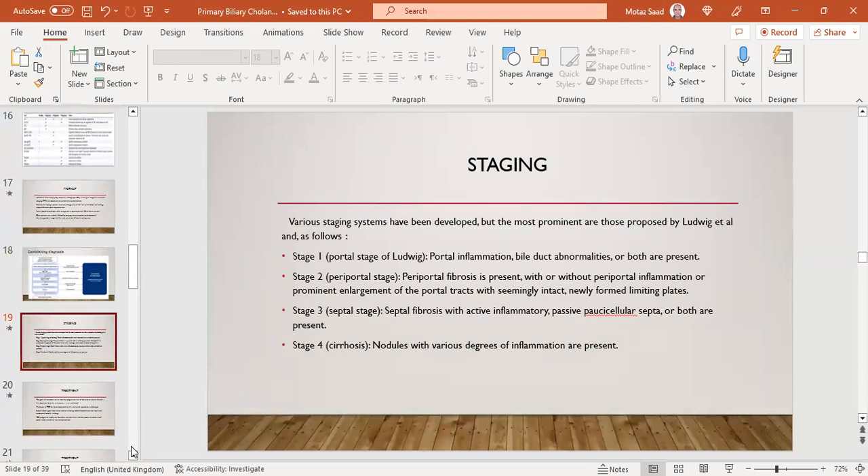For staging, the most prominent system is that proposed by Ludwig et al. Stage 1 (portal stage): portal inflammation, bile duct abnormalities, or both are present. Stage 2: periportal fibrosis with or without periportal inflammation, or prominent enlargement of portal tracts with intact limiting plates. Stage 3: septal fibrosis with active inflammatory and passive fibrocellular septa, or both. Stage 4 (end stage, cirrhotic stage): nodules with various degrees of inflammation are present.